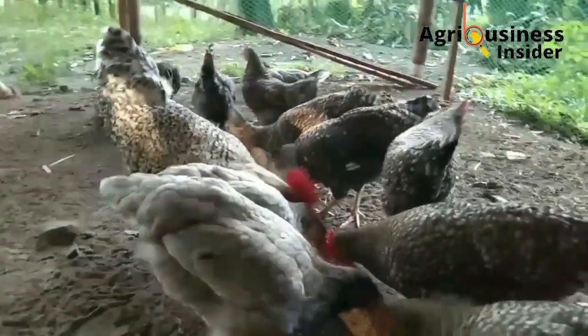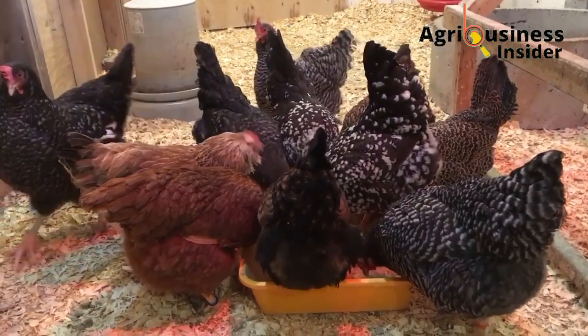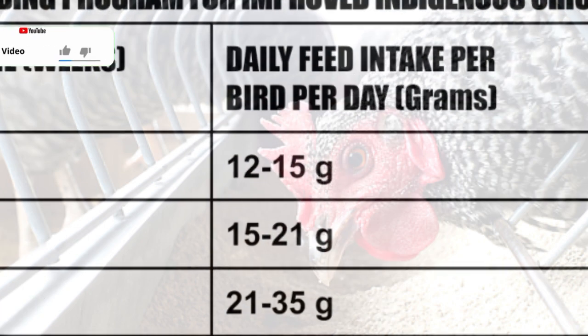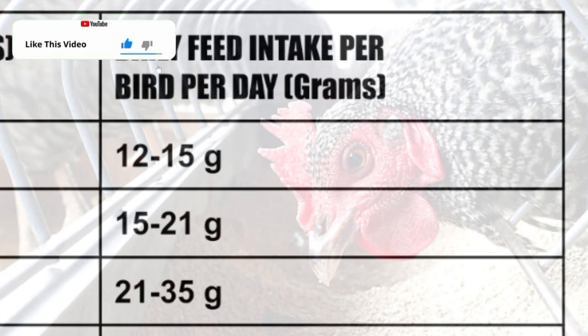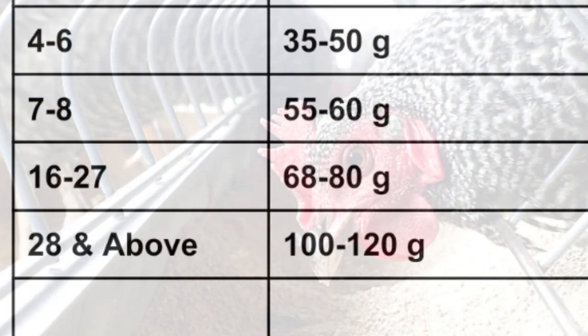To avoid feed wastage, it is advisable to have a feeding program to help you know how much each chicken should eat at a particular stage of growth. Here is the feeding program for the improved indigenous chicken, showing daily feed intake per bird in grams by age in weeks: week 1: 12–15 g; week 2: 15–21 g; week 3: 21–35 g; weeks 4–6: 35–50 g; weeks 7–8: 55–60 g; weeks 16–27: 68–80 g; week 28 and above: 100–120 g per day.